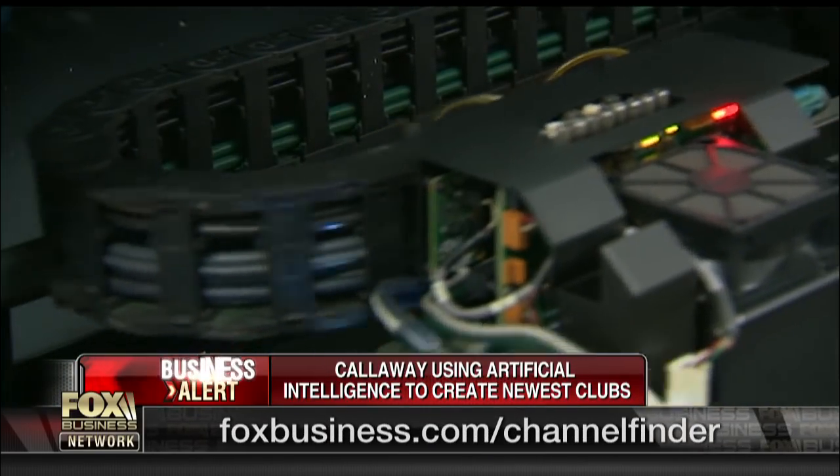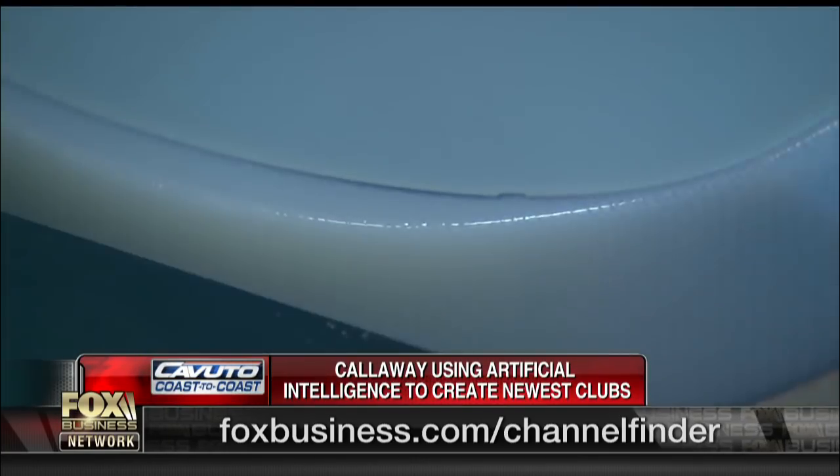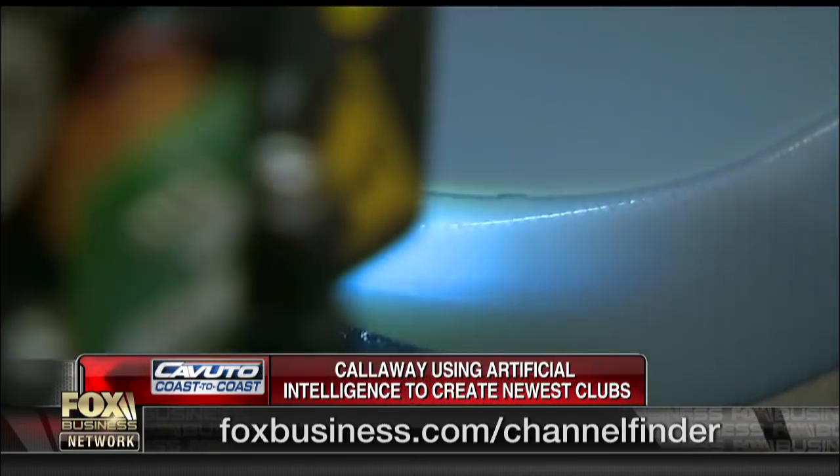They told us that the computer can run many more simulations — think tens of thousands, 10 or 15,000 — whereas a human engineer may only run about 10 on each club. And so far, the market seems to have buyers out there. The club has been the number one selling model since it debuted in January.